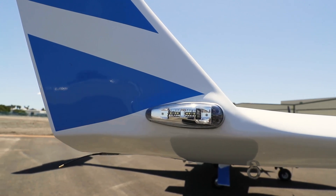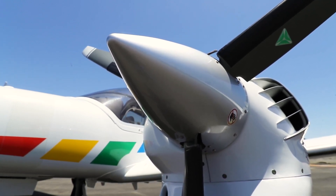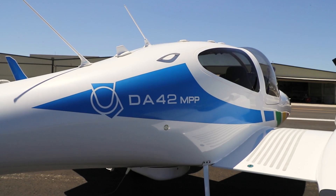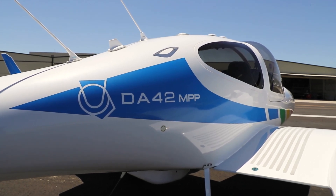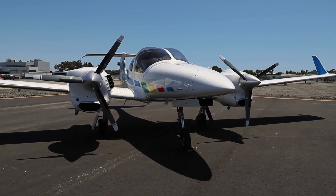It has had one owner since new and has always been hangered. It has received continuous maintenance from an authorized Diamond Service Center throughout its entire lifespan. In June 2024, the aircraft completed its annual inspection performed by Aero City Maintenance in Long Beach, California.